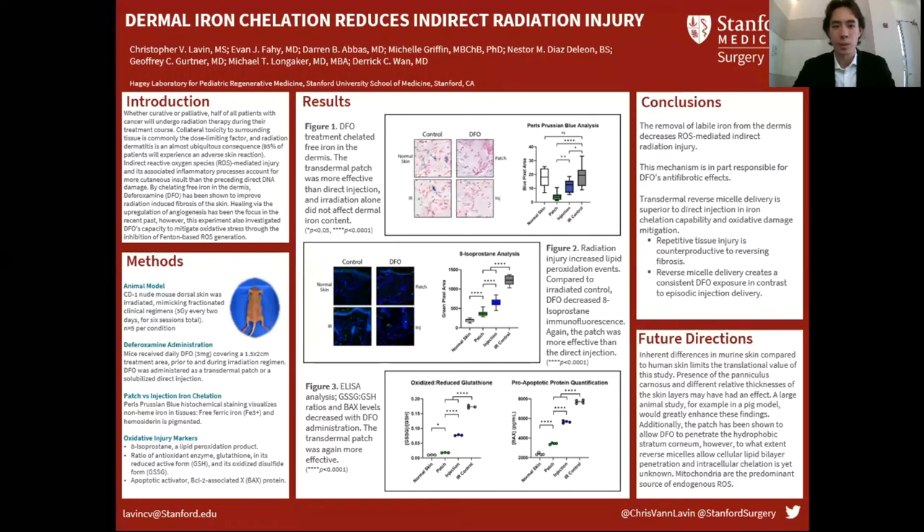Hi everyone, my name is Chris. I'm a medical student working with Dr. Derek Wan in the Hagee Lab and I'm excited to be presenting some of our recent findings. Previous experiments in the lab have shown that deferoxamine, the iron chelator, is effective as a treatment for radiation-induced fibrosis of the skin.